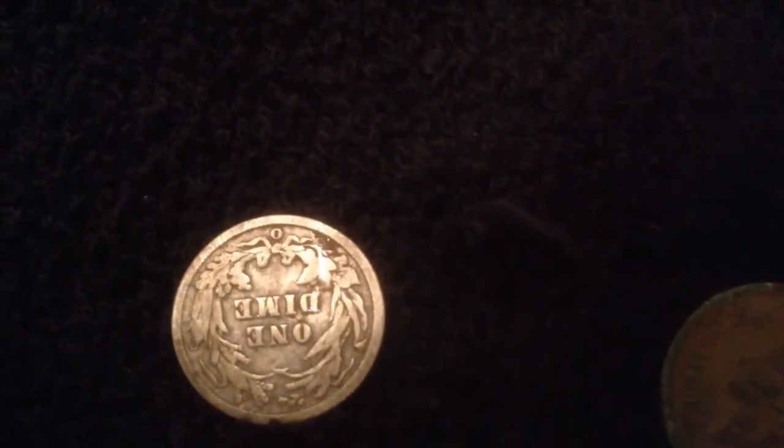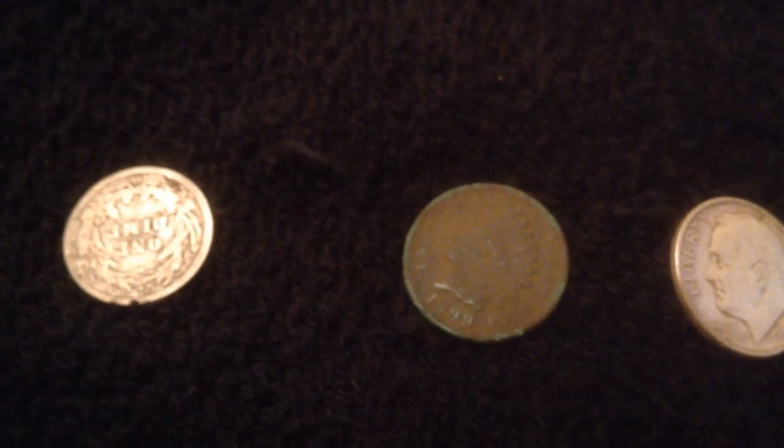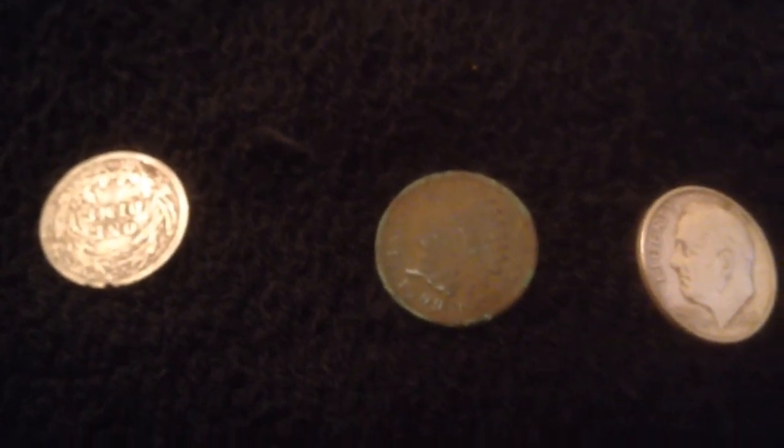Let me get my big fingers out of there — oh, it's upside down, but you get the gist of it. All right, well I appreciate you guys watching the video. Good luck, happy hunting, and I'll catch you on the next one.